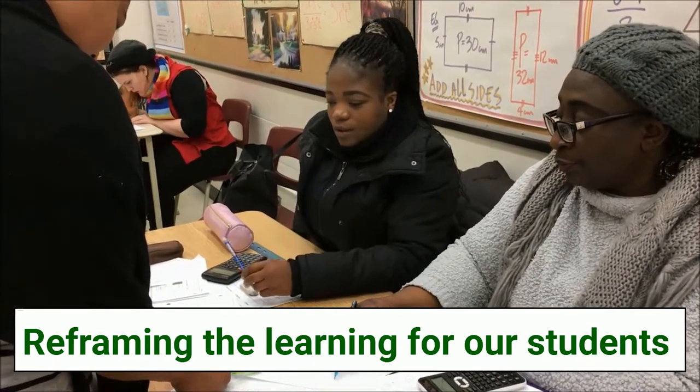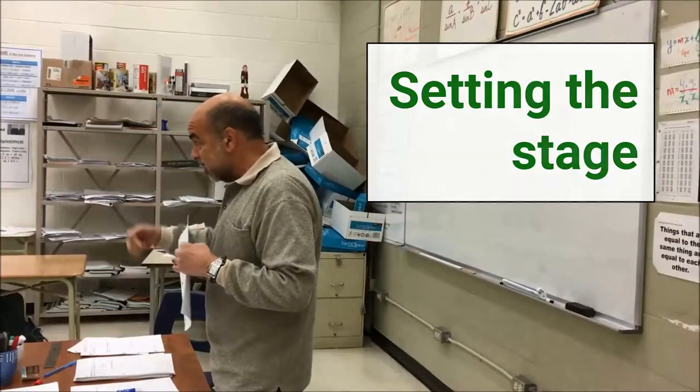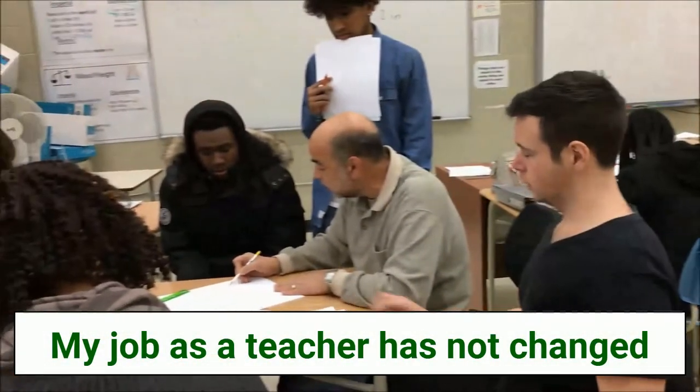It's just flipped now. Instead of doing the word problems — the situational things at the end — we're doing them at the beginning and saying, here it is, don't panic, because we're going to do a lot of groundwork so we're going to be able to go back and do that. My job hasn't really changed. Perhaps I should be using more technology.